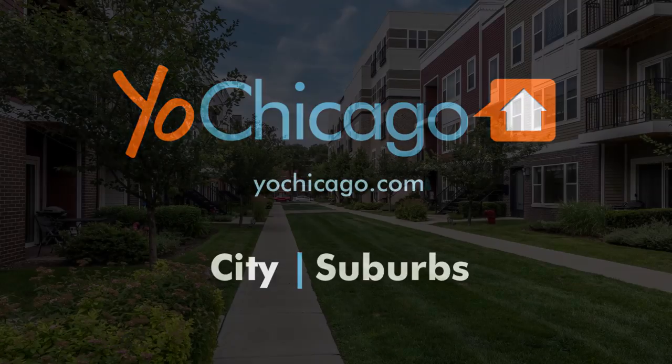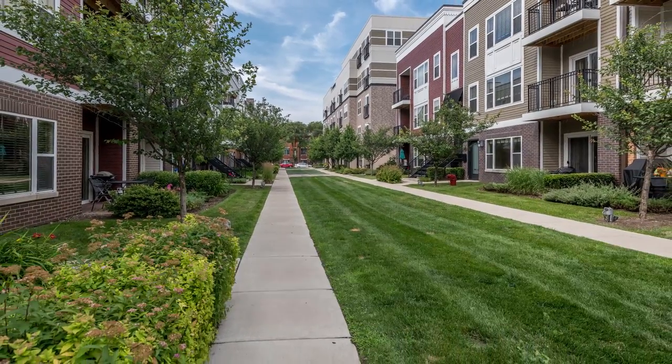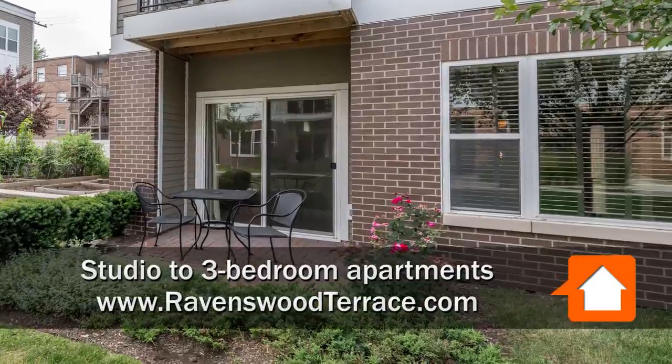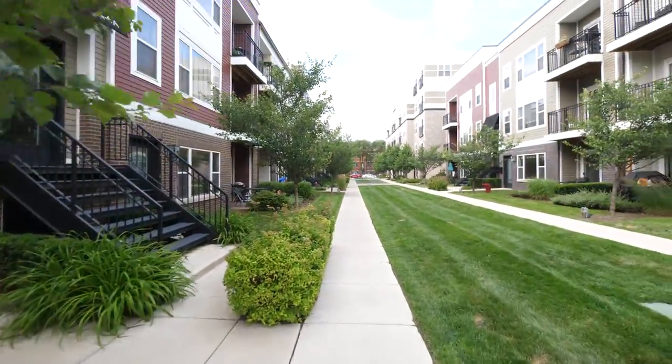This is Joe from Yoshicago.com, and I'm in Ravenswood at Ravenswood Terrace, heading around for a look at a community garden and the private patio that comes with the two-bedroom, two-bath apartment that I'm headed inside to view.